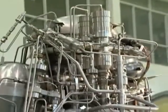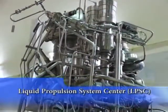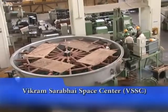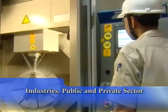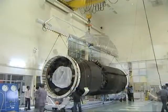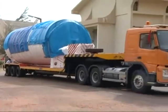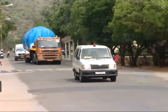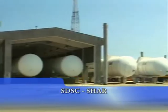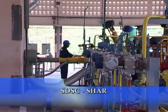The cryogenic upper stage engine is designed, developed, and integrated by ISRO's Liquid Propulsion System Centre, LPSC, along with the Vikram Sarabhai Space Centre and a host of industries from the public and private sector. The cryogenic stage is integrated at LPSC's Mahendragiri facilities and transported to the Satish Dhawan Space Centre, SDSC SHAR, for integration with the launch vehicle. SHAR has all the massive infrastructure facilities required to handle the cryogenic propellants.